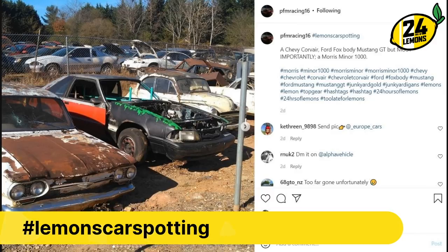We have seen all of these in Lemons with the exception of the Morris Minor, so you know what the assignment is there. The Mustang looks to have been circle track raced, or there's something going on with it.